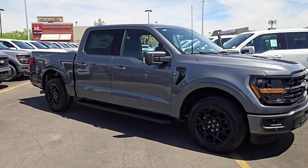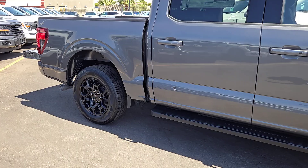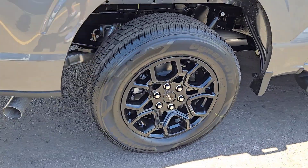Take a moment to check out the 2024 Ford F-150. This rugged F-150 is ready for work, off-roading, or a little R&R.